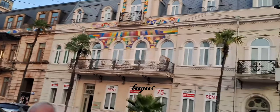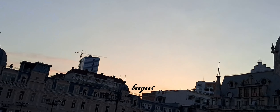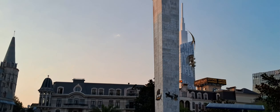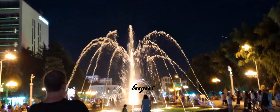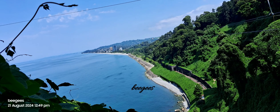In a previous video, we wandered through the lively streets of Batumi Boulevard, soaking in the vibrant energy of this coastal city. We explored Europe Square, a hub of history and culture surrounded by striking architecture. And who could forget the enchanting dancing fountain, where music, lights, and water came together to create a magical experience?